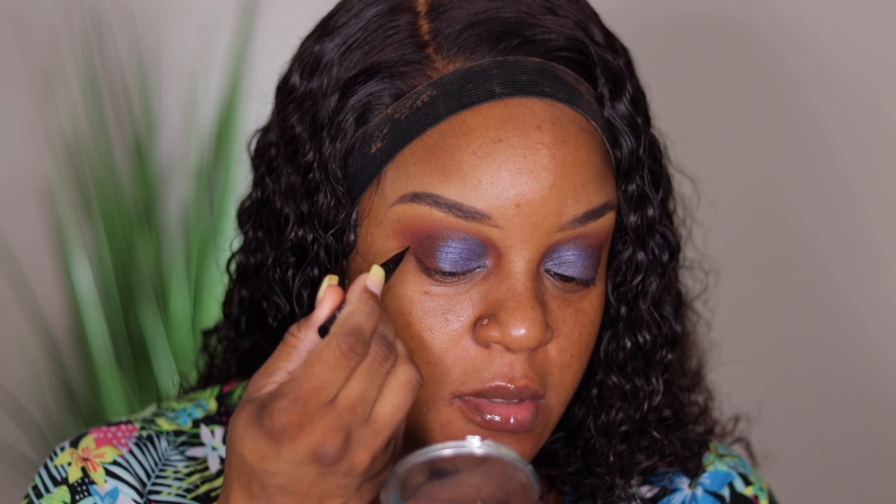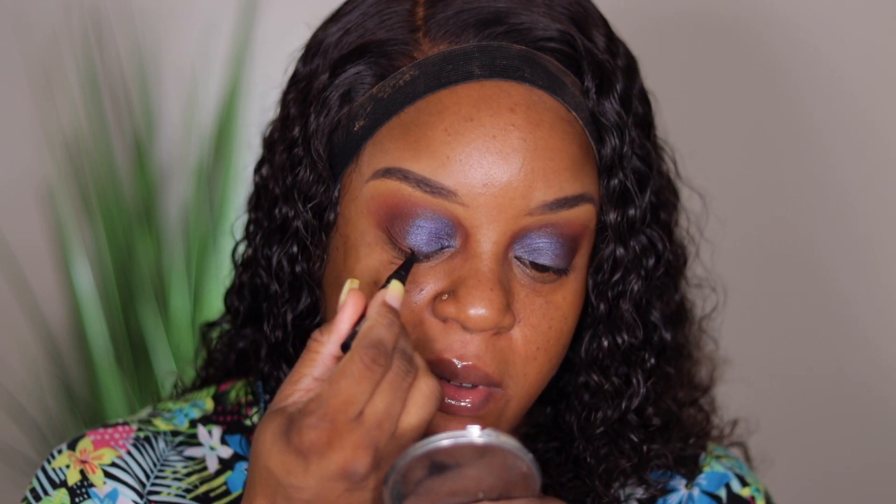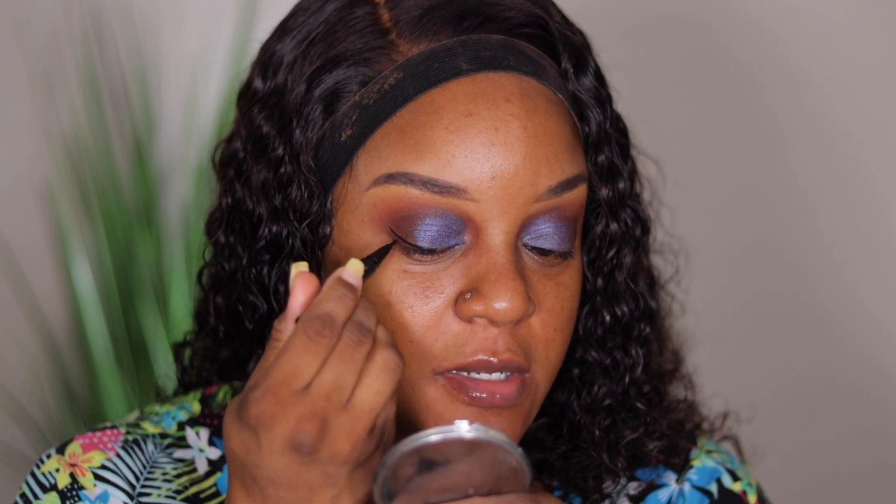I'm gonna show y'all the liner I've been using that I found in my stash. This is the Kat Von D — well, it's KVD now — Tattoo Liner in Trooper Black. I'm not sure if this is a sample size or whatever, I found it in my stash and it's so pigmented. I keep meaning to look online to see if they sell something similar. Let me just do one eye to show y'all how pigmented it is. I'll just show y'all versus telling y'all what I do because if I tell y'all I'm gonna be wrong.